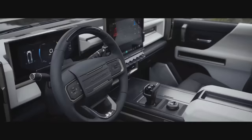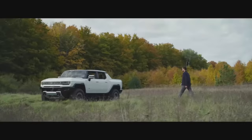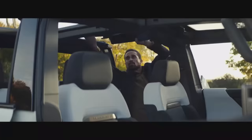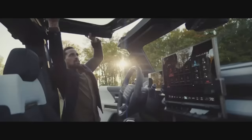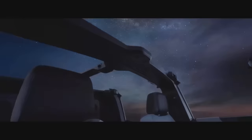Hummer EV delivers an unprecedented combination of innovation and luxury. The industry-leading infinity roof, transparent sky panels, and rear drop glass give the Hummer EV an immersive open-air design, so you can experience the world like never before.